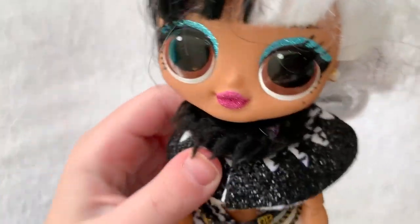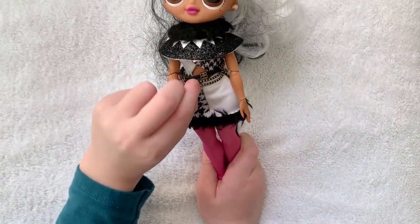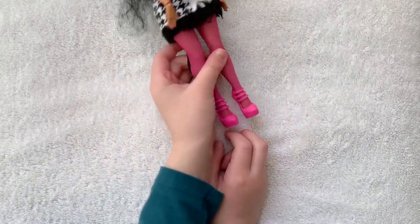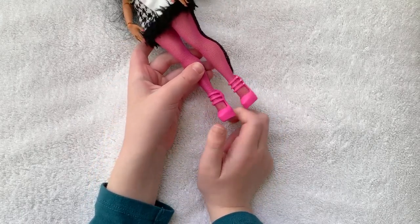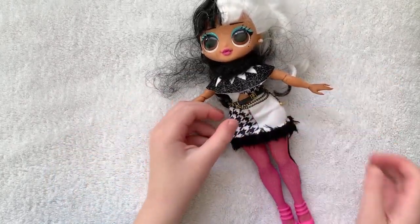Now her outfit is really cute. I like this little part of her outfit too. Her belt is really nice. I like her leggings — these are never coming off! Now her shoes are really nice because you can see pearls on each side. These are so cute! And her skirt is really fluffy and nice.